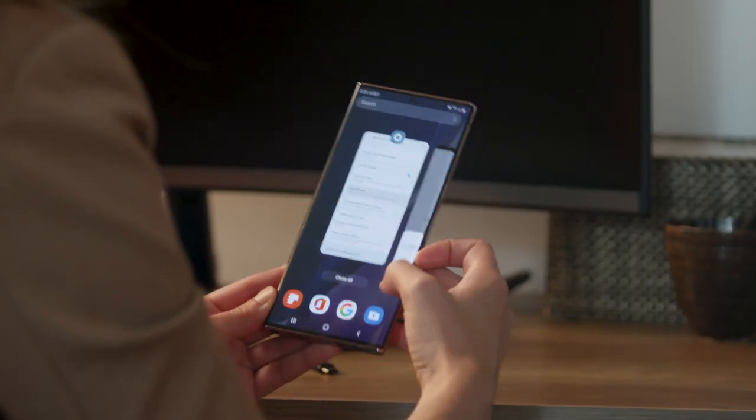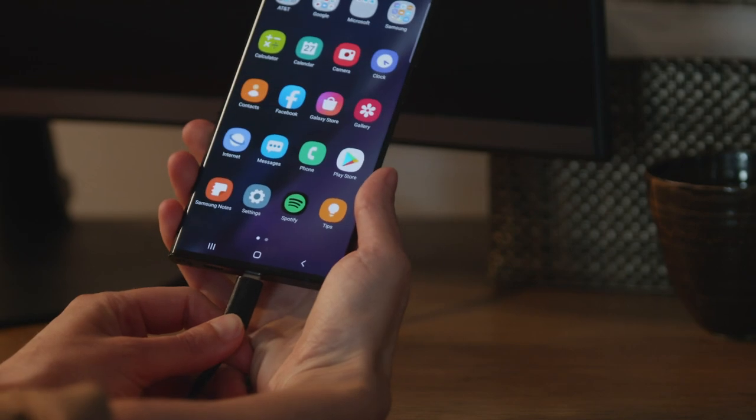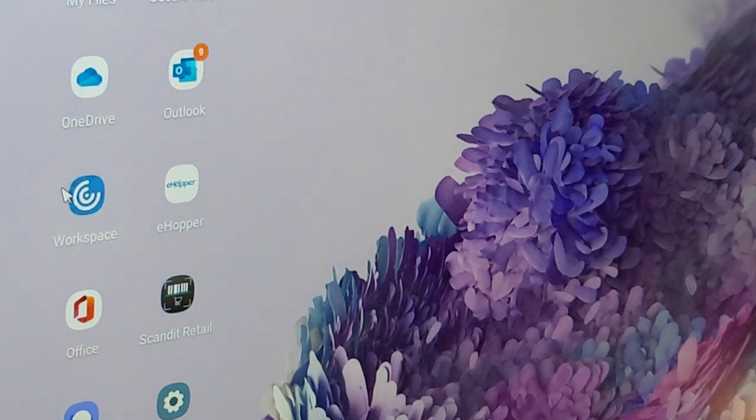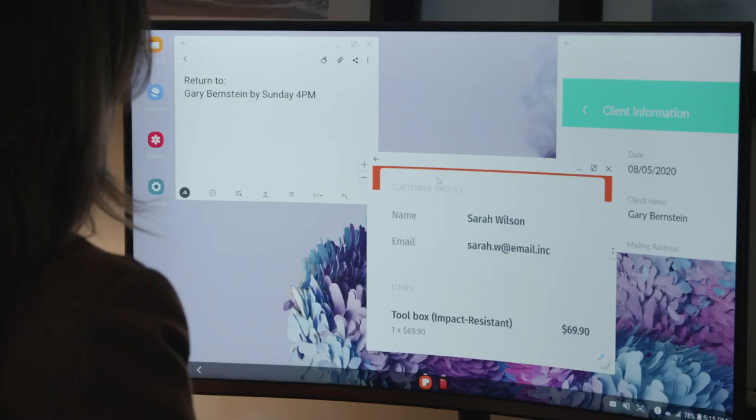Powerful smartphones like the Galaxy Note20 provide office, operations, and store managers a connected mobile workspace — a desktop that they can take with them anywhere. Samsung DeX means they can just connect their phone to a monitor, pair a keyboard and mouse, and access all of their work. If you're working remotely, your Samsung phone is all the computer you'll need.